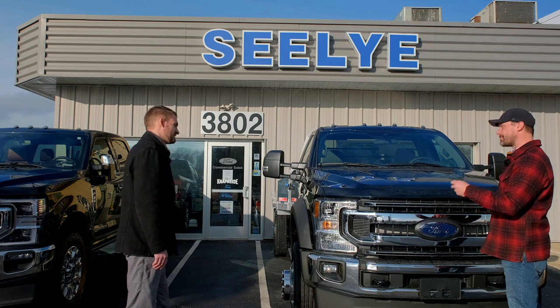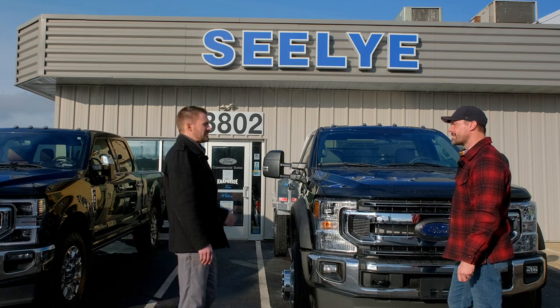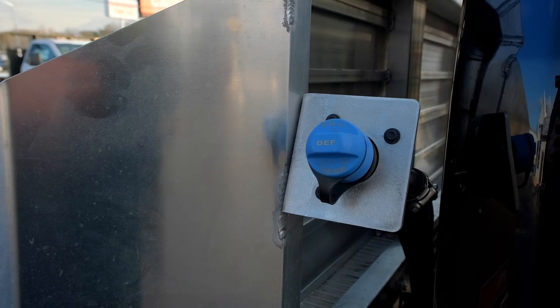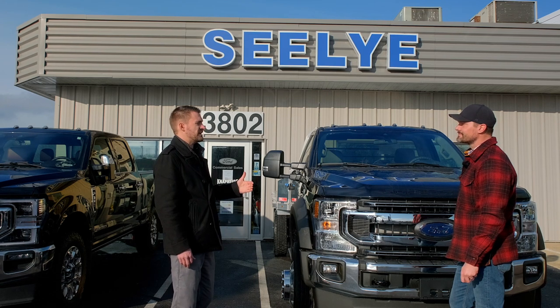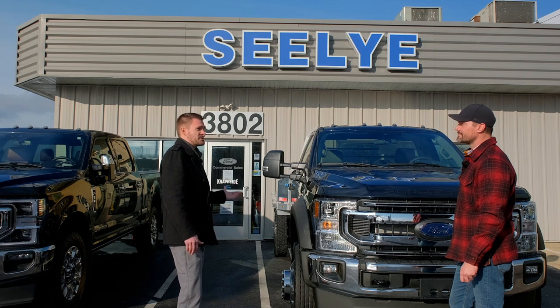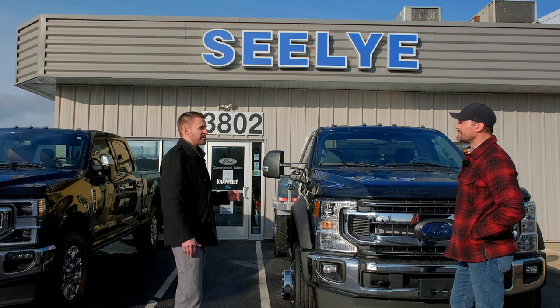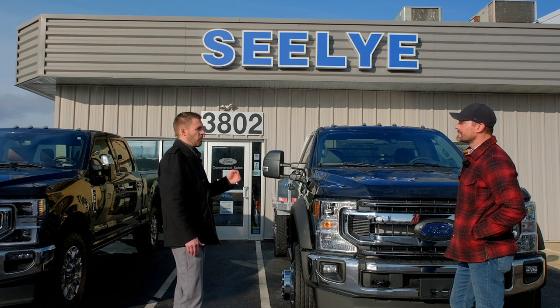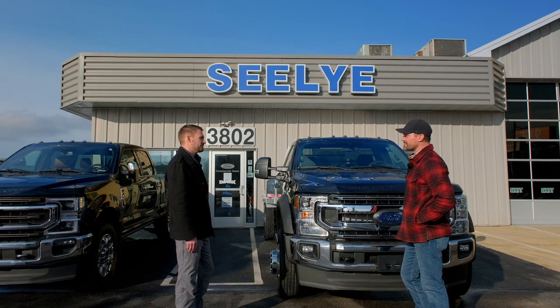Are you seeing a lot more maintenance costs on diesel versus gasoline? The diesel is always going to be more expensive with DEF fluid and the price of an oil change. But you see the cost savings come back on resale value — probably $4,000 or $5,000 more in resale value even 10 years out versus a gas engine. You've got to be doing probably 15,000 to 20,000 miles a year or more to see any kind of return on fuel economy savings.